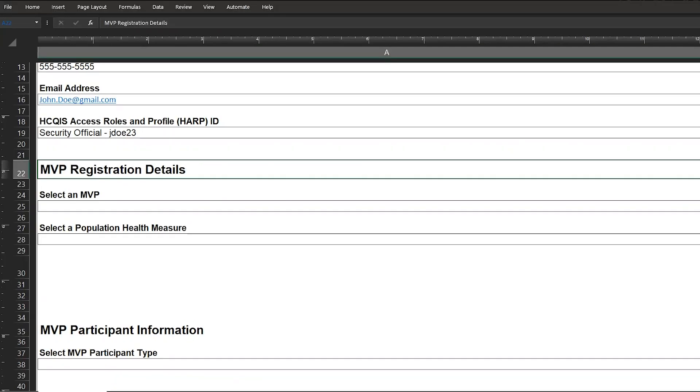Section 2 consists of MVP registration details. Here you'll need to select an MVP for reporting, along with a population health measure the participant wishes to be evaluated on. When registering for an MVP that includes an outcomes-based administrative claims measure, such as Advancing Care for Heart Disease, you'll be prompted to select whether the participant would like to be evaluated on outcomes-based administrative claims measures as one of their four required quality measures.